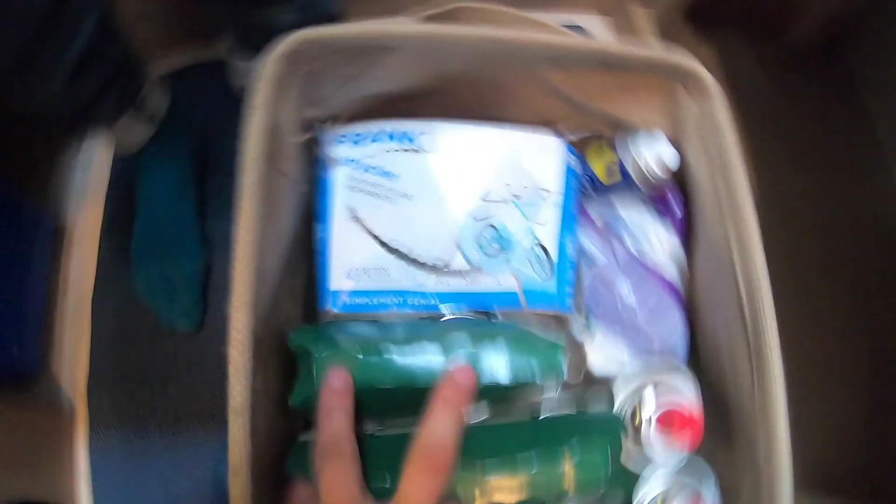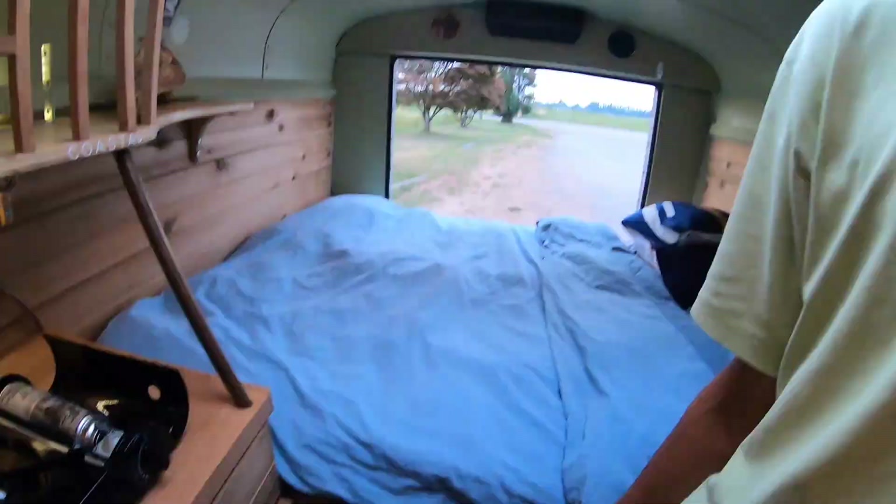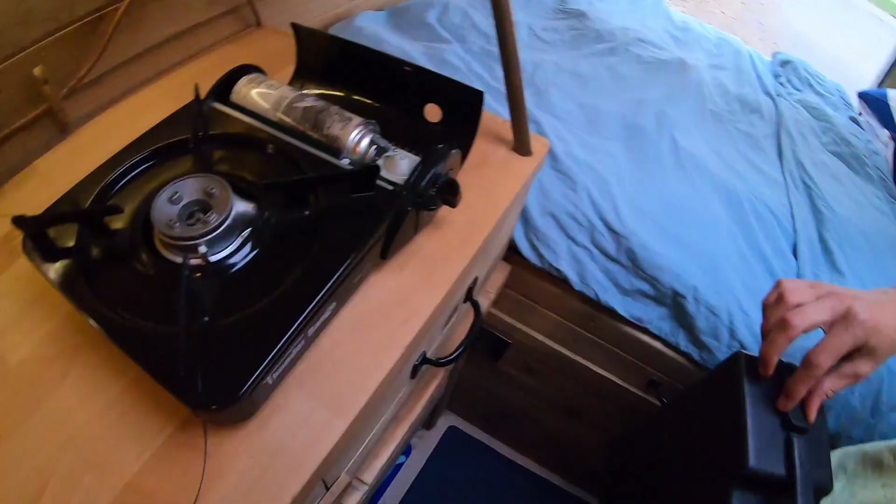The gas cans are stored down here — we have ten left. For every case you need garbage bags, toilet paper. The gas cans are not very expensive and you can get them everywhere, which is pretty nice. You can switch it down just by locking it in here.